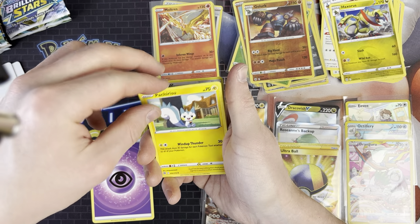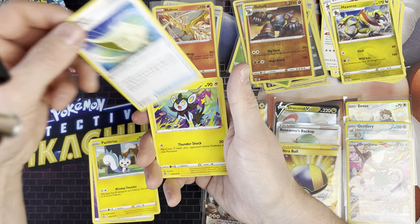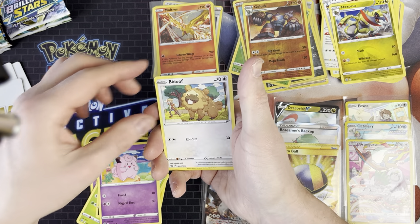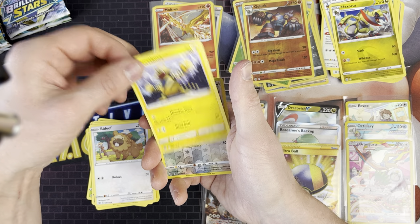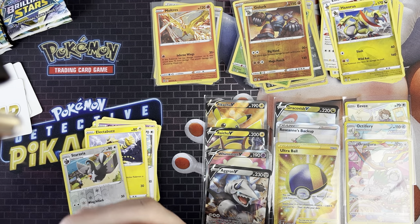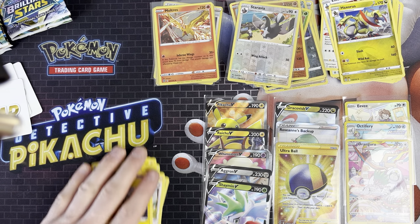We've got Psychic Energy, Pachirisu, and this is a Charizard pack - we do hope to get a Charizard. We've got Blunder Policy, Luxure, Executor, Grimer, Clefairy, Bidoof, Electabuzz, Daravia, and a Shaymin! It's a funny looking Charizard really but a pull is a pull - we'll take it. That's our fourth V of the day, and the Daravia can go up there.